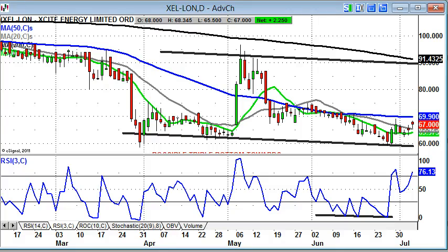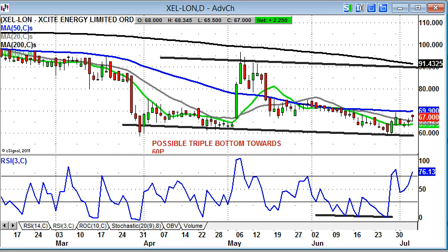I'm starting off with Excite Energy, where we have reasonable progress in terms of what was theoretically a triple floor here, with the shares towards 60 pence. We've broken back above the 20-day moving average at 65 pence. And all that's really required now, hopefully, in terms of getting this stock back towards the top of the 60 pence to 90 pence range, is an end-of-day close above the 50-day moving average at 69.9 pence.